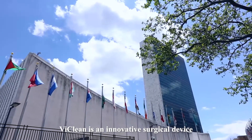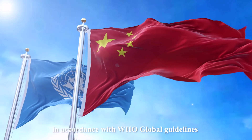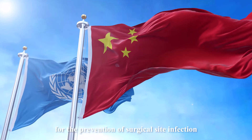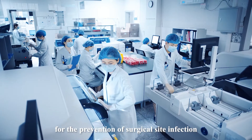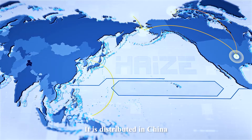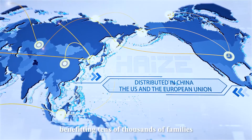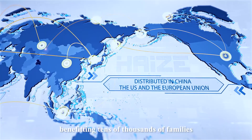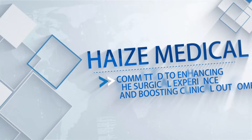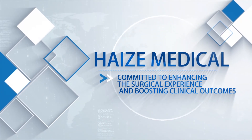LeeClean is an innovative surgical device developed by HydeClean Medical in accordance with WHO Global Guidelines for the Prevention of Surgical Site Infection. This product has been patented in China and the United States. It is distributed in China, the U.S., and the European Union, benefiting tens of thousands of families. HydeClean Medical is committed to enhancing the surgical experience and boosting clinical outcomes.